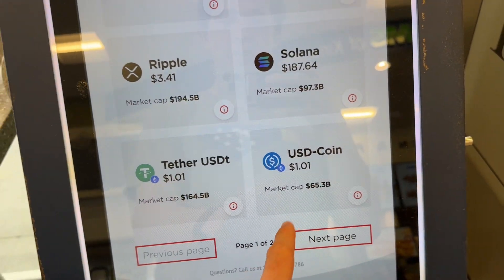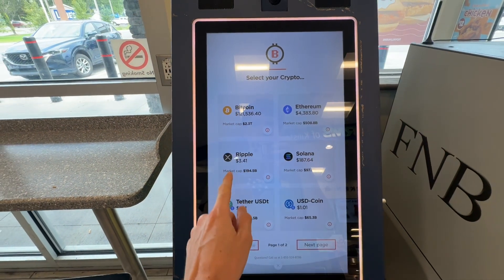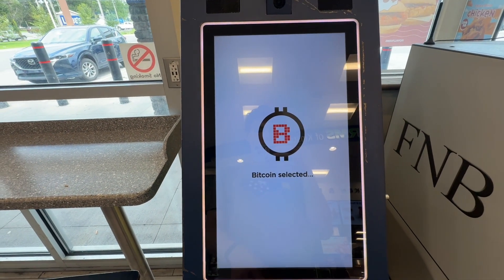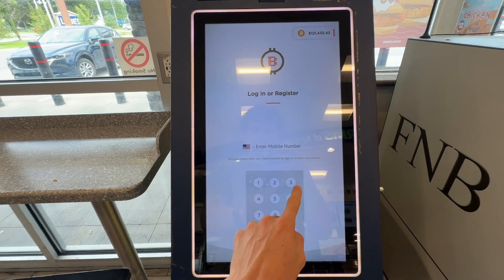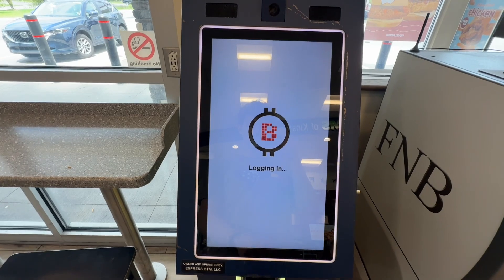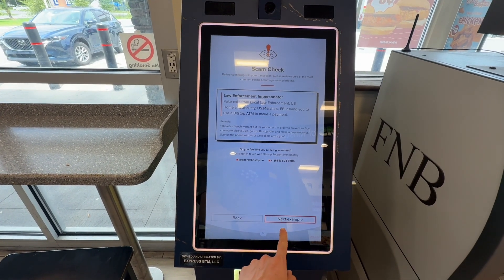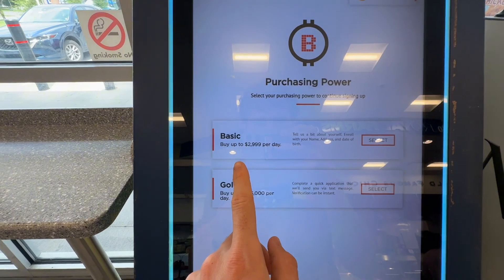Once you've selected the coin you want to trade, you just want to click on it. And doing so, you'll be brought to the next screen where you're simply going to want to enter in your phone number and your email and create a pin to use one of these machines, so that the transaction can be valid and it's confirmed that you are a valid user and can actually purchase Bitcoin.